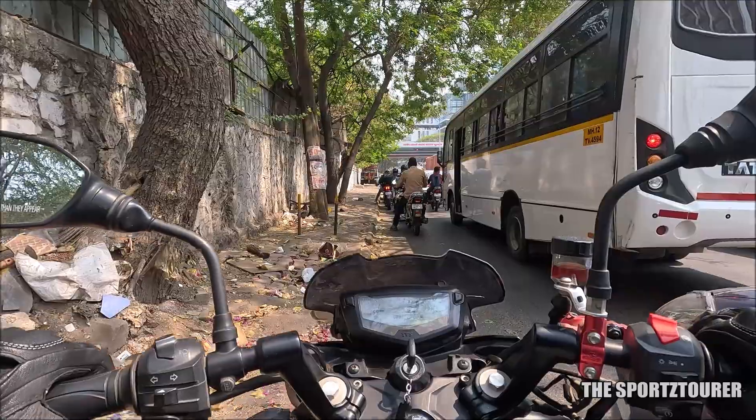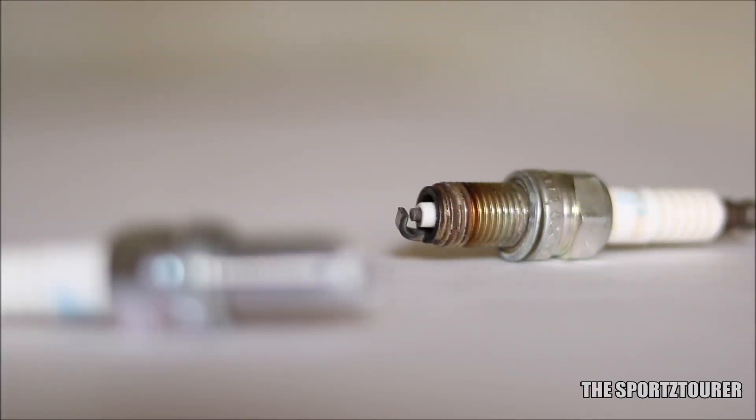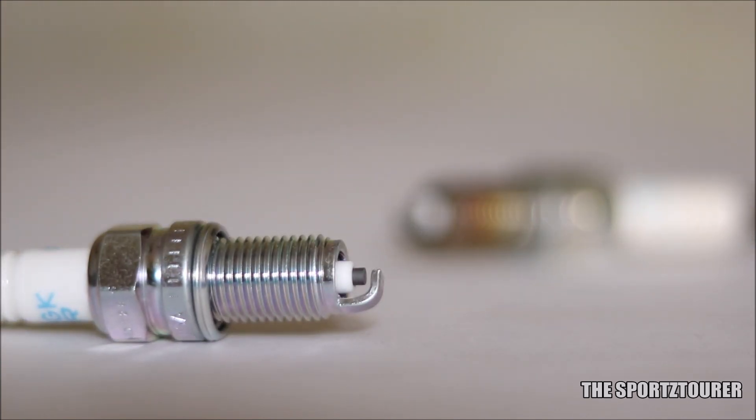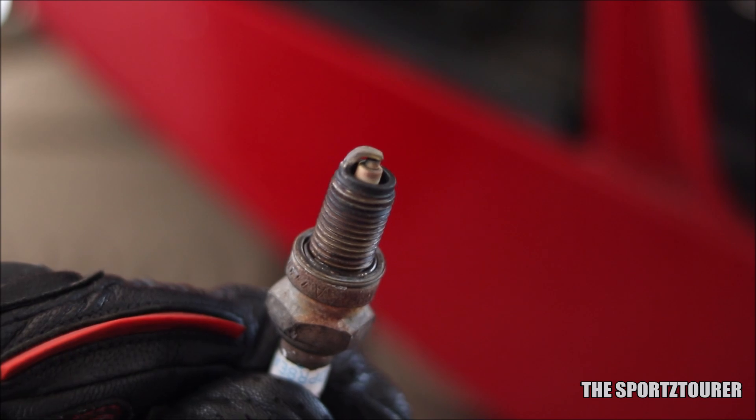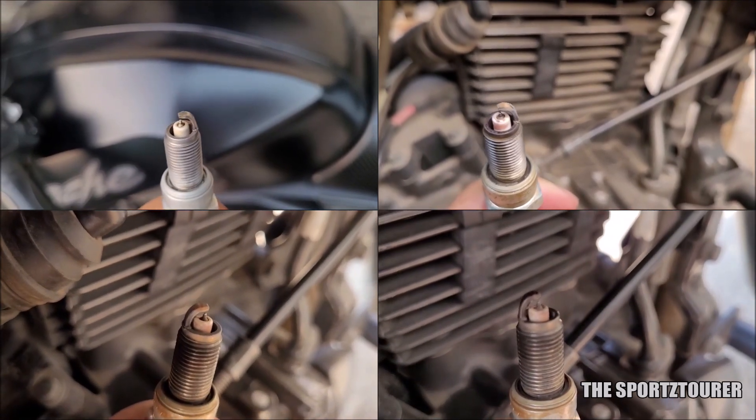Even if you go by the old school mechanical handbook, you cannot really go wrong by judging the combustion environment by the color of the spark plug head. Most of us might have already heard this, but this time I was practically going to test it.